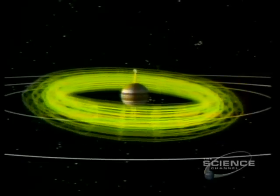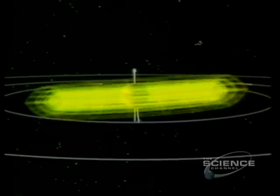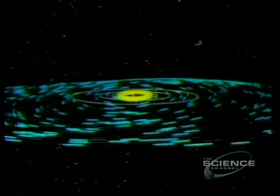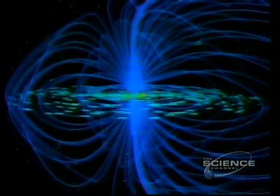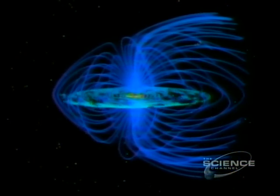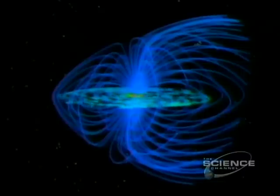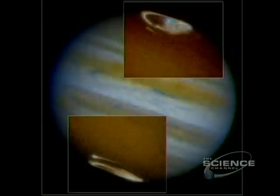This donut-shaped zone buzzes with electrified particles. But Jupiter's magnetosphere stretches much farther — after the Sun, it's the biggest entity in the solar system. Where the solar wind funnels toward the planet, auroral halos display around the poles as charged particles interact with the upper atmosphere.